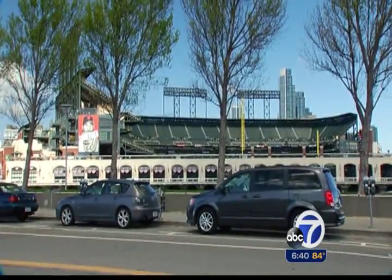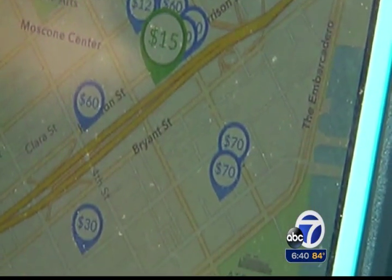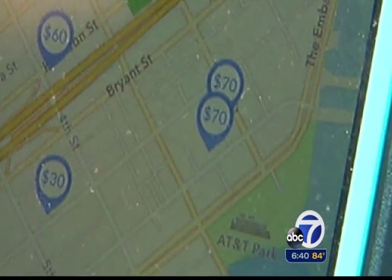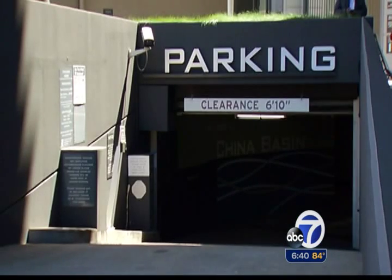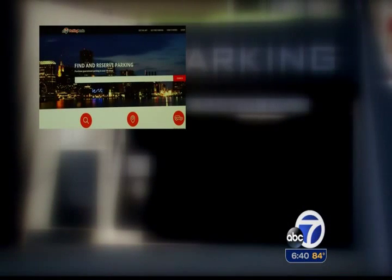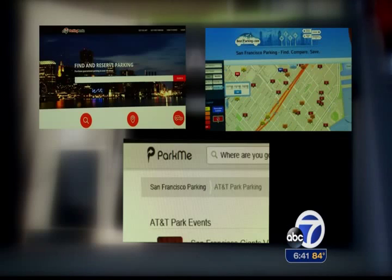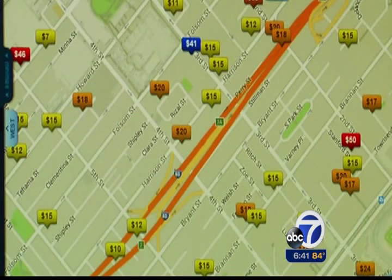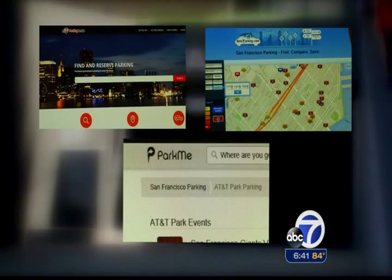On opening day, the app is showing us parking spaces for $15 a few blocks away from AT&T Park, and a $70 spot across the street from the ballpark. There are several parking apps available, including Parking Panda, Best Parking, and Park Me. They all cut their own deals with parking lots, so depending on the app, different spaces are shown and different prices are charged. But these apps all allow you to reserve a space in advance and pay by way of the app.